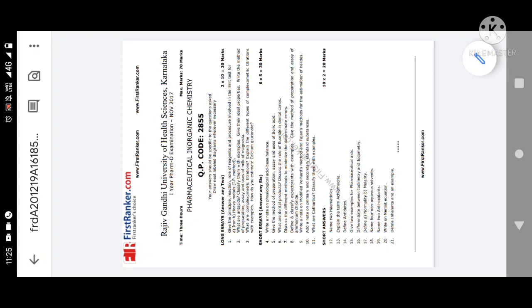Other expectorants include terbutaline and guaifenesin. Write a note on modified Volhard's method and Fajan's method. Note on primary and secondary standard substances — very important question. What are cathartics? Classify them with examples — saline cathartics, osmotic cathartics. Simple question.